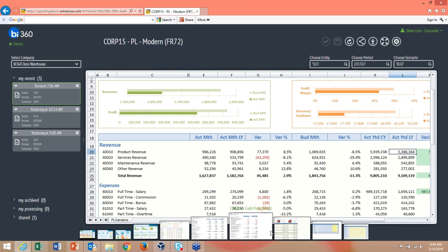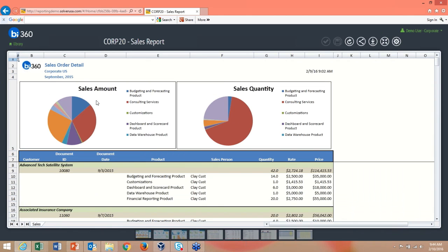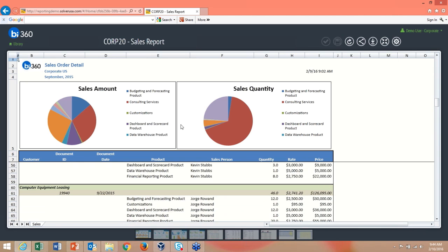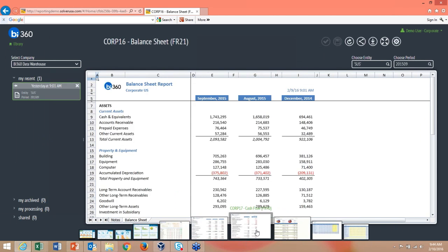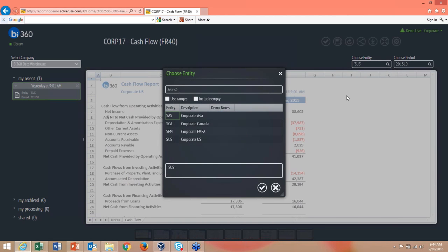Here's a sales report showing the capability of building charts directly into your file. You can build charts in Excel and publish them to the web. We also have cash flow reports and other report types — any report, whether financial, project, or sales, can be submitted to the portal for viewing with parameters.